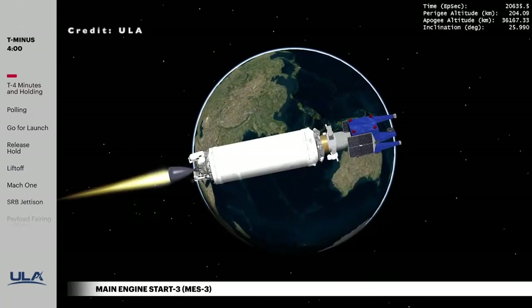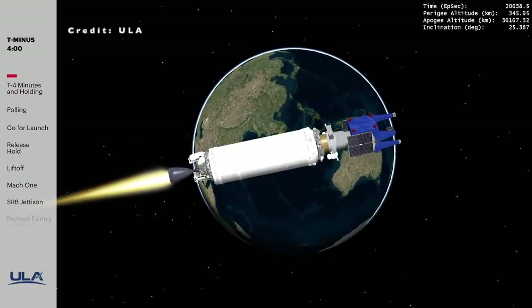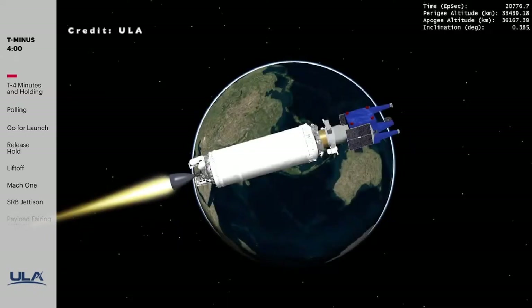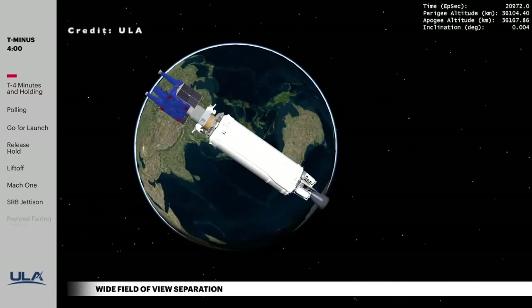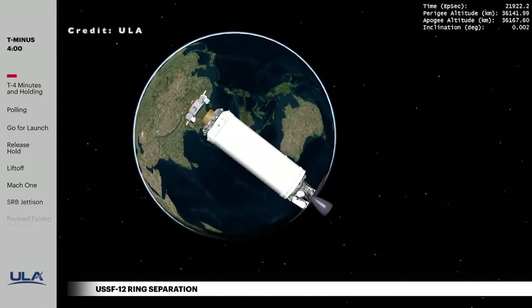At 5 hours and 43 minutes into flight, the RL-10 engine on the Centaur second stage performed its final burn to take the spacecraft to its planned orbit. The Wide Field-of-View satellite was released at 5 hours and 49 minutes, followed by the USSF-12 Ring satellite at 6 hours and 5 minutes.